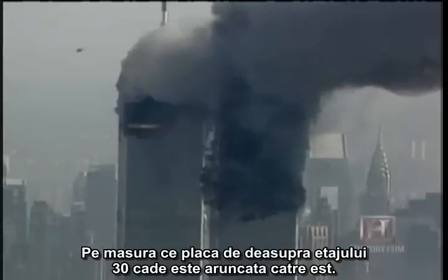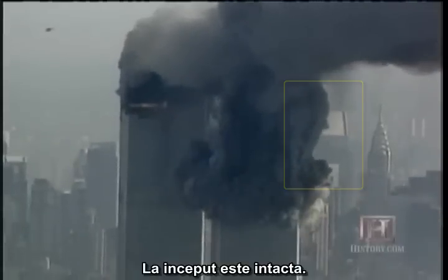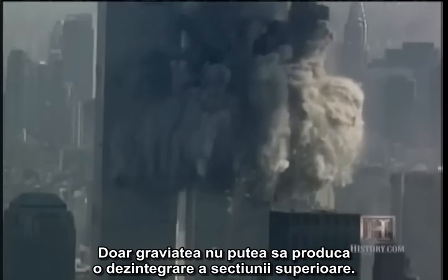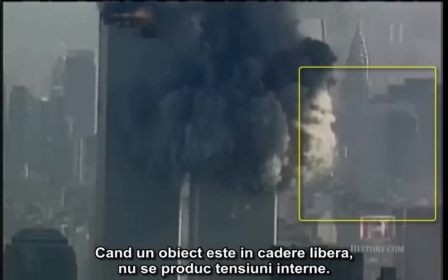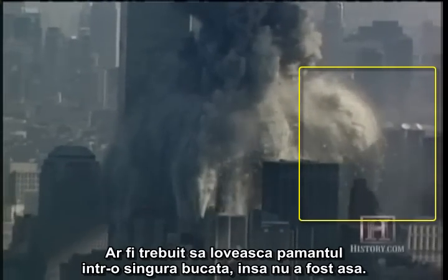As the top 30-floor section falls, it tips to the east. It starts off intact, but then it disintegrates in mid-air. Gravity alone could not cause the top section to disintegrate. When an object is in free fall, there are no internal stresses. It should have hit the ground in one piece, but it didn't.